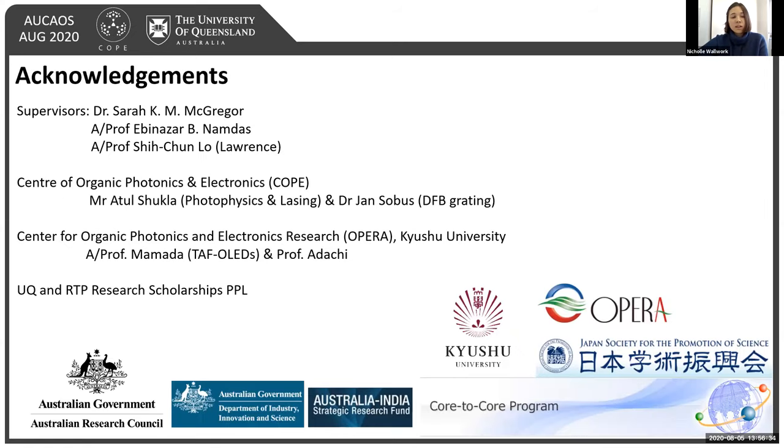I'd like to acknowledge my supervisors Dr. McGregor and Associate Professor Namdas-Loo, as well as everyone at COPE — in particular Atul for his photophysics and lasing study, and Yarn for fabricating the DFB grating. I'd also like to thank the folks at OPERA, in particular Associate Professor Mamada for helping fabricate the TADF OLEDs and Professor Adachi, as well as our funding agencies including the Australian Research Council, the Department of Industry Innovation and Science, and the JSPS Core-to-Core Exchange Program, which funded my research exchange to Kyushu University where I fabricated the TADF OLEDs shown in this study.